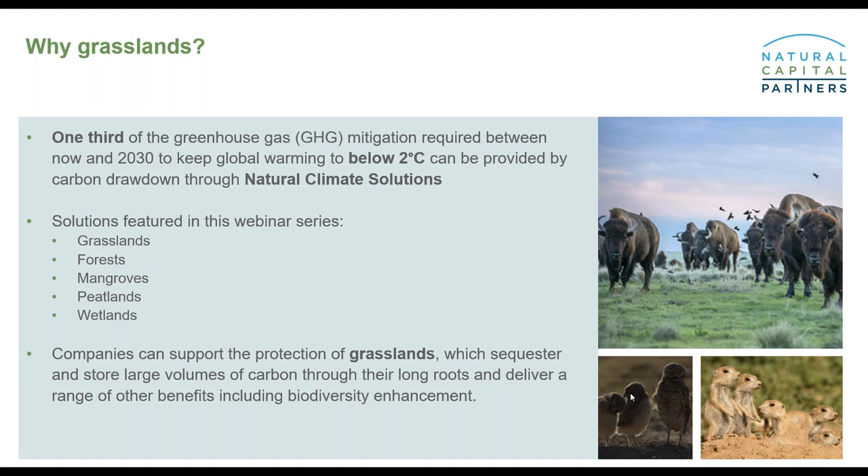We are running this webinar as part of a series. Today we've got grasslands, and upcoming in the autumn we'll have one on forests, mangroves, and in the future, peatlands and wetlands as well. Grasslands are stable carbon stores even as the climate itself becomes unstable — so even in wildfires, the majority of the carbon will remain locked below ground.